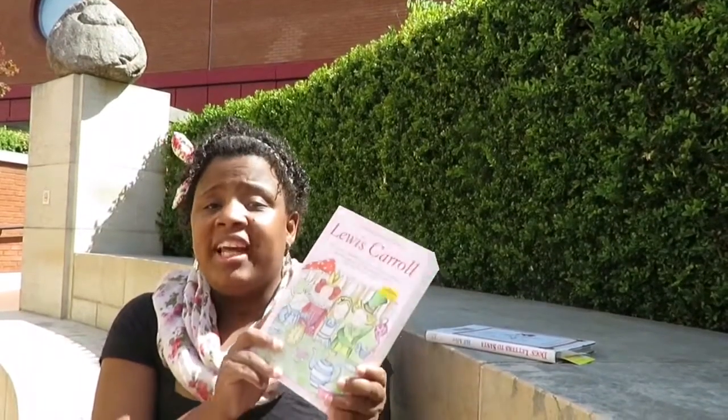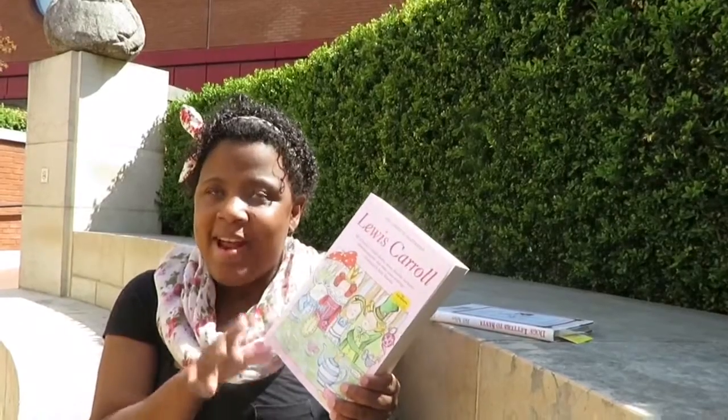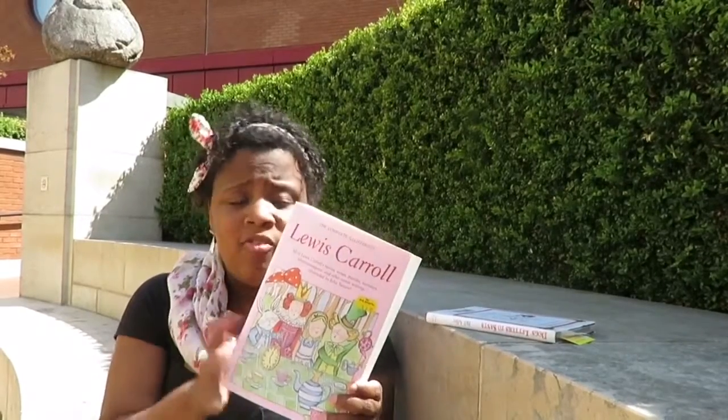The next book I have is a completely illustrated collection — it's Lewis Carroll and all his books. Alice's Adventures in Wonderland — you can look at it, it has a bunch of his other books too, with a little bit of his writing and poems.